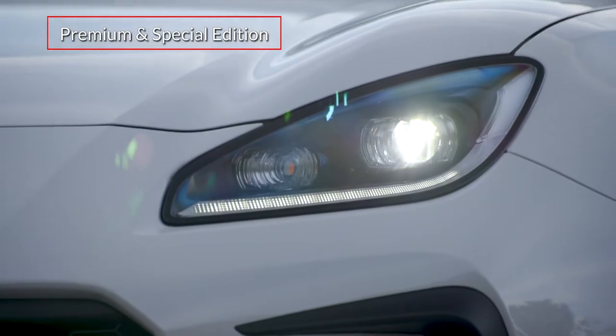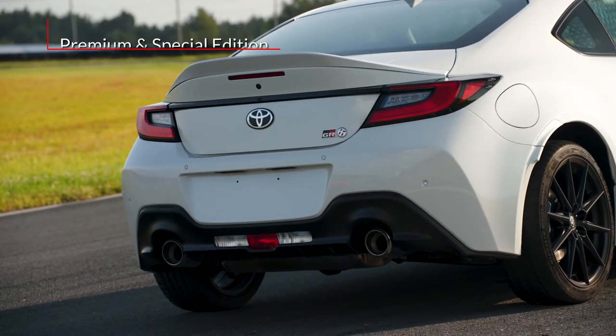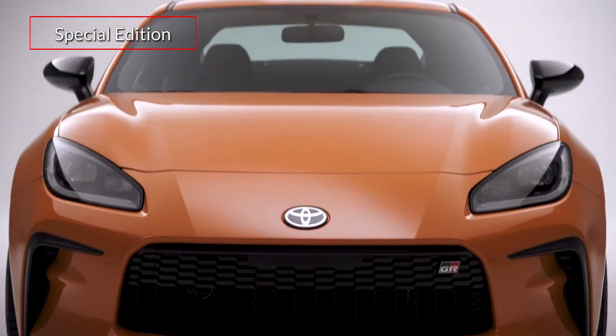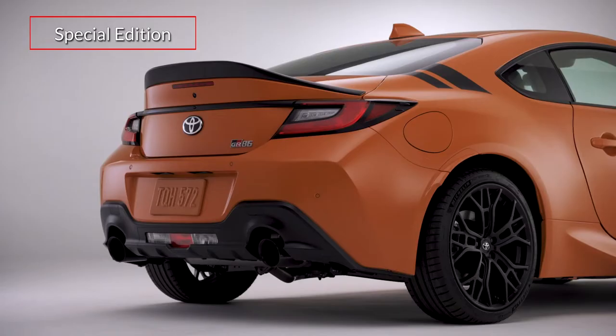Premium and special edition grades get adaptive LED headlights and a duckbill rear spoiler, while the special edition adds solar shift orange paint and a GR cat-back performance exhaust with black chrome tips.